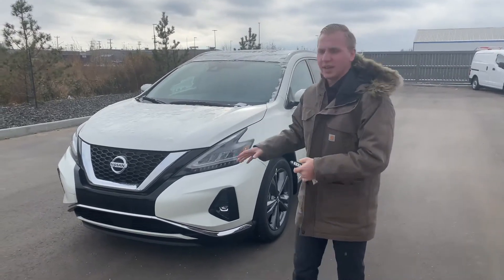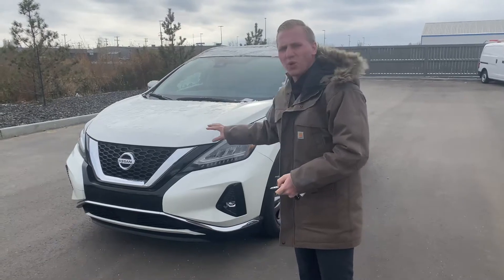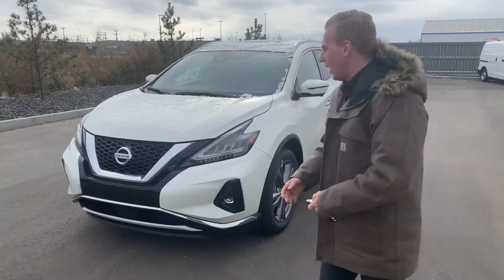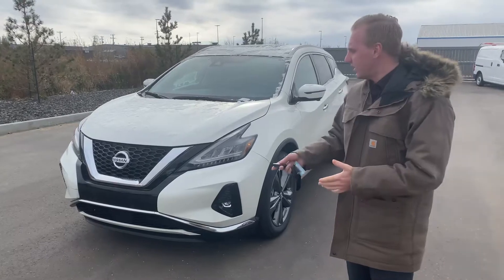New for 2019, they did a little bit of a facelift on these with the 2019. You can see a little bit more of a sharper front end, a little bit sharper headlights, a little bit deeper V-motion grille, giving it a really nice look. And on this one as well, your LED headlights, nice and bright for any kind of nighttime driving.